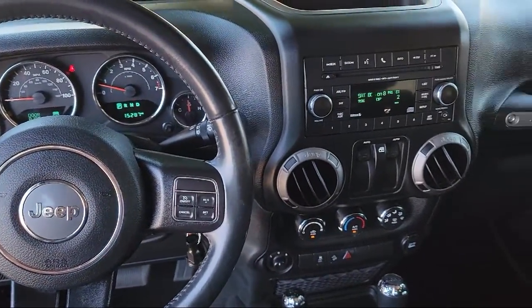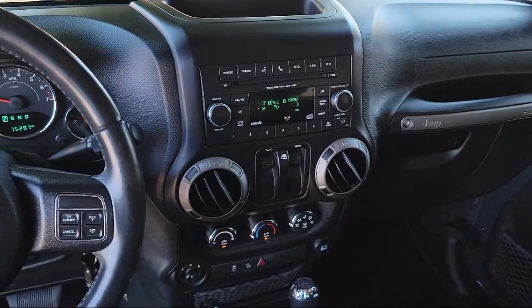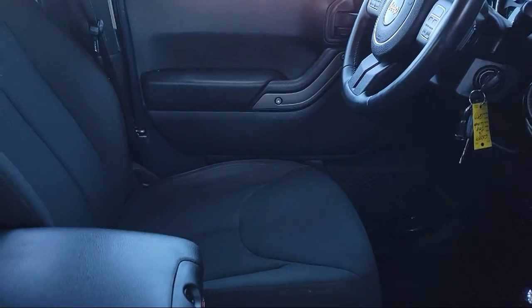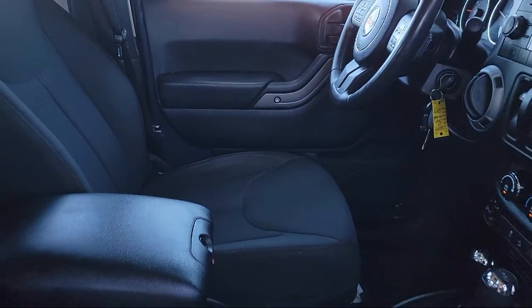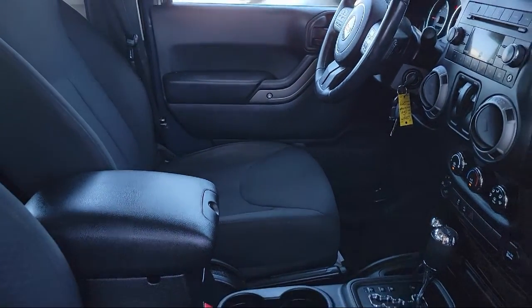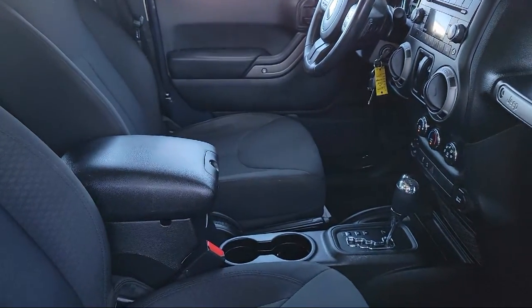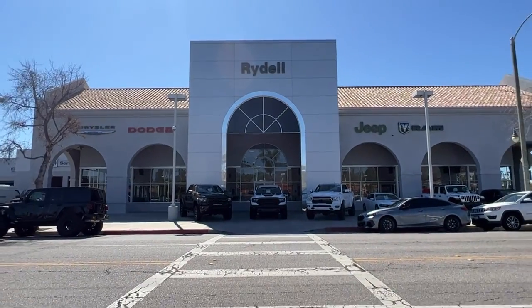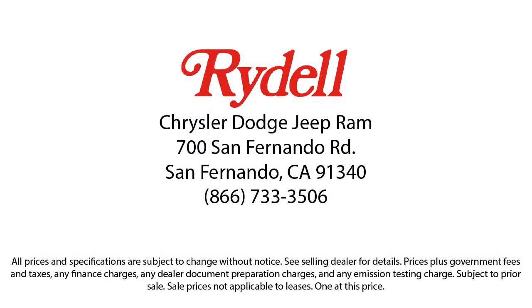Our salespeople are non-commissioned, and instead focus on volume and customer satisfaction. Their job is to help each of our customers find the vehicle that best fits their wants and needs at the best possible price. So if you're looking for a great deal on a quality vehicle, then come see us here at Rydell Chrysler Dodge Jeep Ram today. I'll see you in the next video.